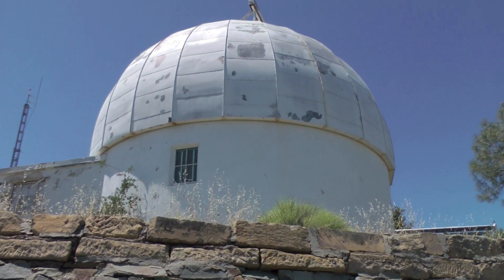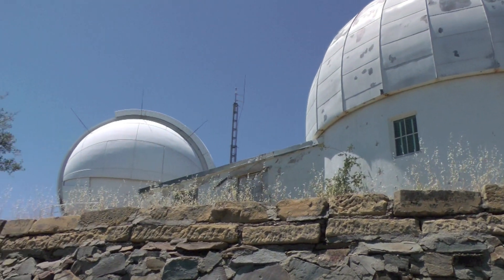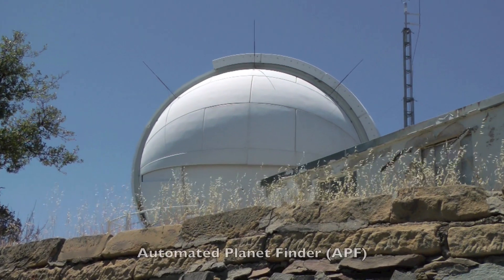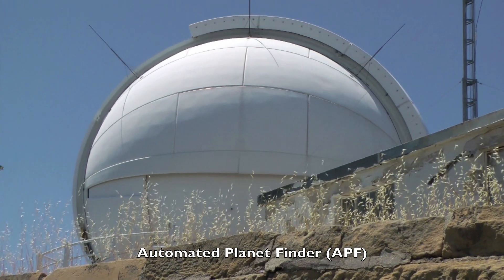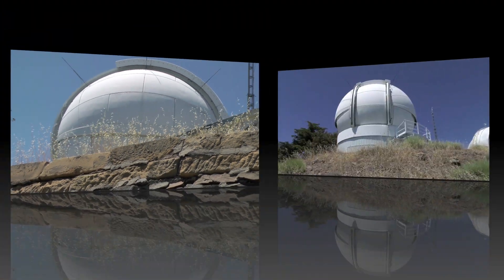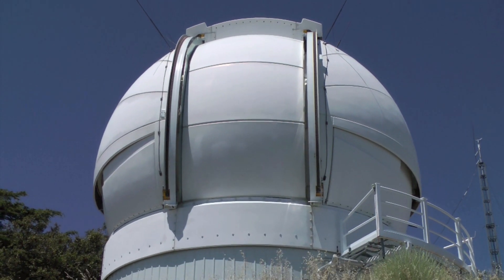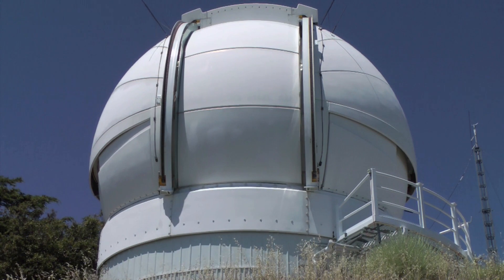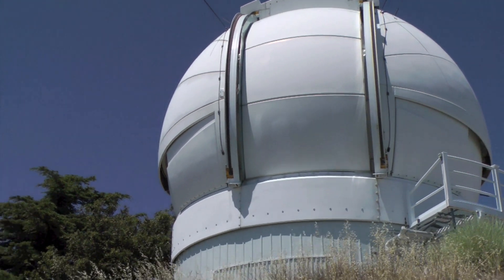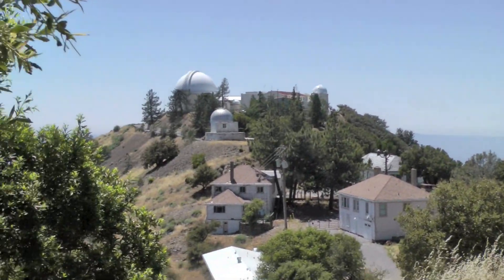Here we've got a couple of oddball domes, and right here is the terrestrial planet finder scope. This is a new scope, completely automated, and built by the University of California. Its job is to search for alien planets around other star systems.